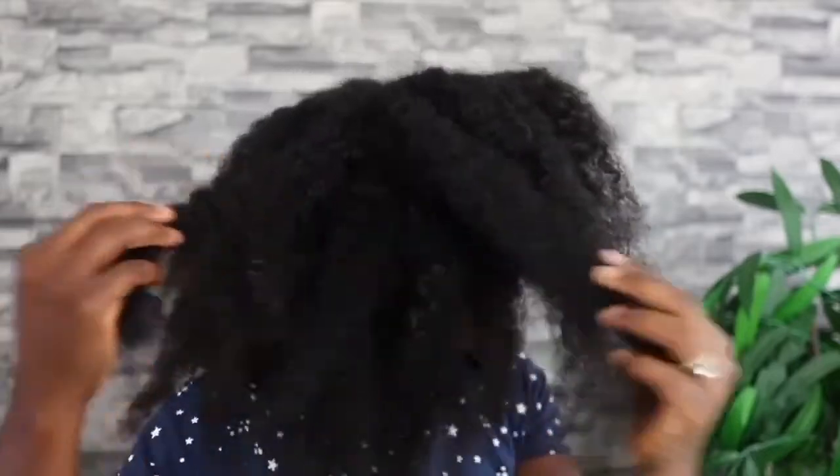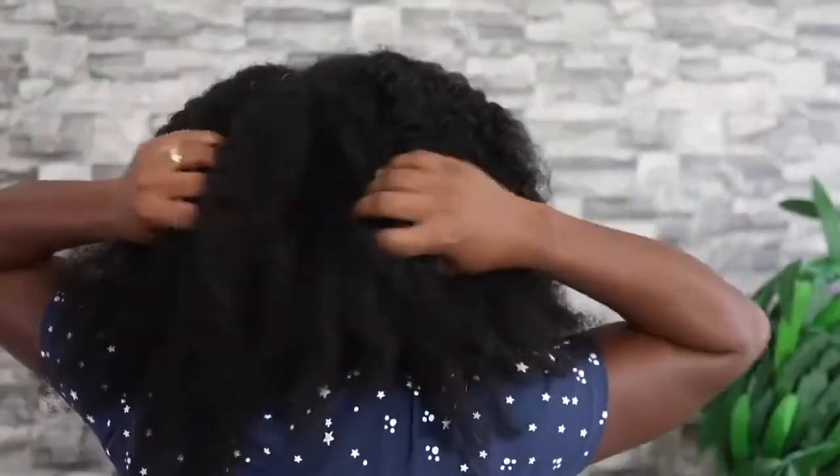Hey guys, it's your girl Vanessa here. Welcome back to another video. Today I'll be sharing how to make this amazing overnight hair growth spray that you can use once a week for extreme hair growth. I've been loving this spray recently because it leaves my hair feeling extremely moisturized, and I've also noticed that my hair is getting a bit thicker.